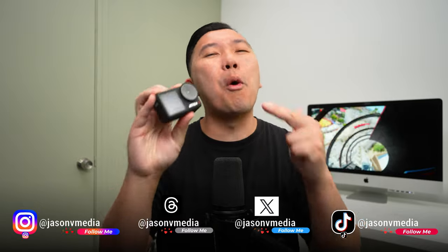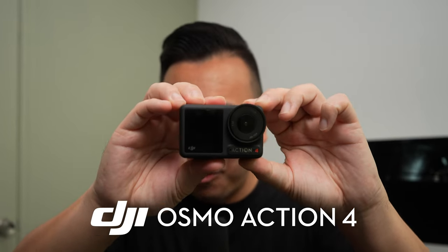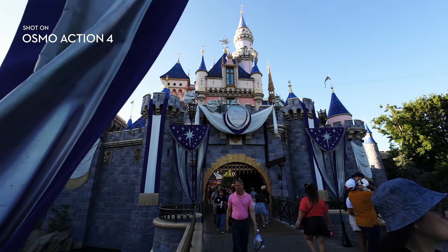But since I'm not an adrenaline junkie, I'm going to be testing this as your average, everyday, ordinary, normal Disneyland theme park goer. This is the DJI Osmo Action 4. DJI has asked us to test out their latest action camera, so we're taking the budget and going on a bunch of rides at the happiest place on earth — Disneyland.